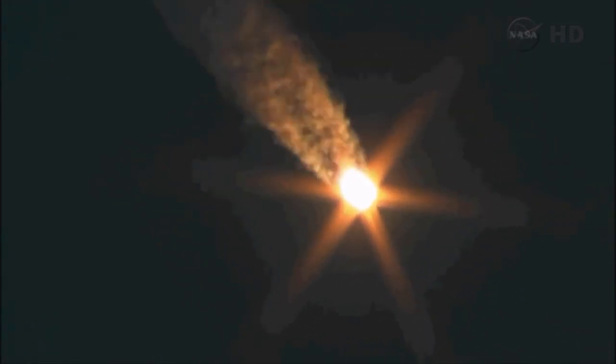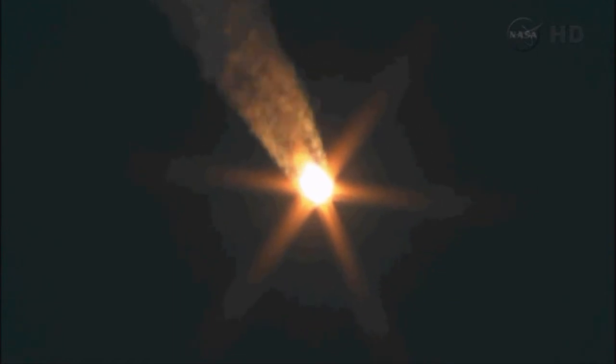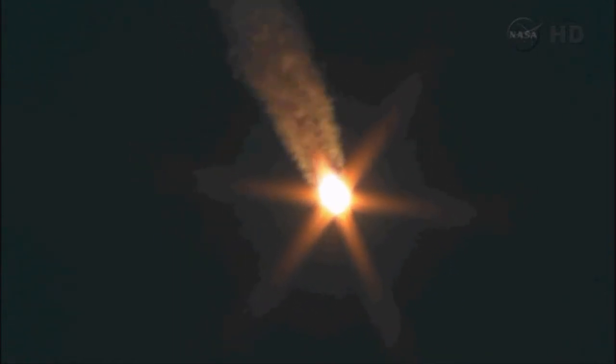40 seconds into flight, stabilization is stable. Russian controllers reporting all vehicle stabilization continuing as planned. Flight is nominal. 60 seconds — pitch, pitch all nominal.